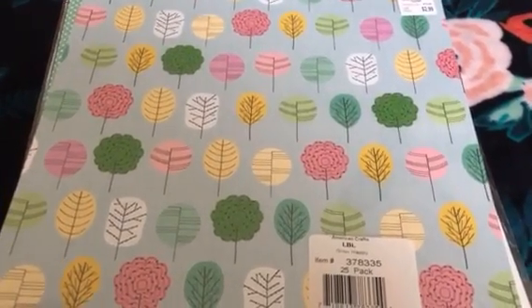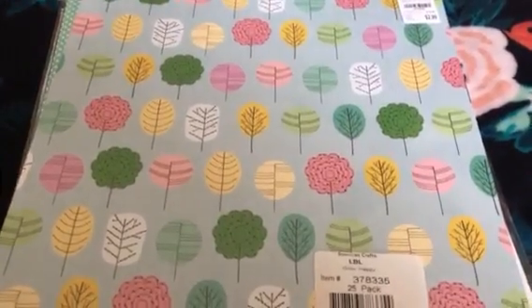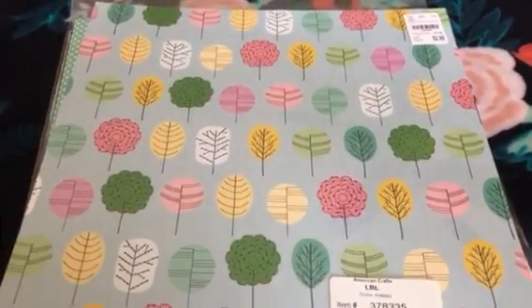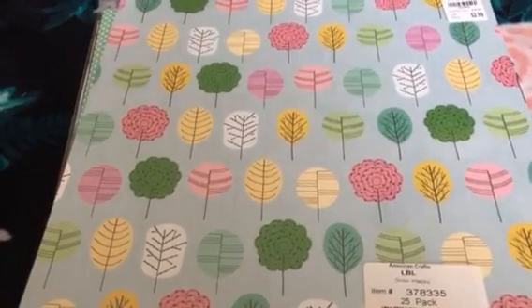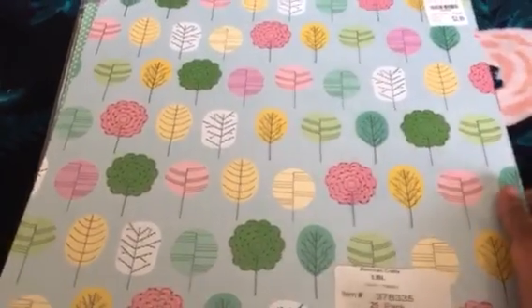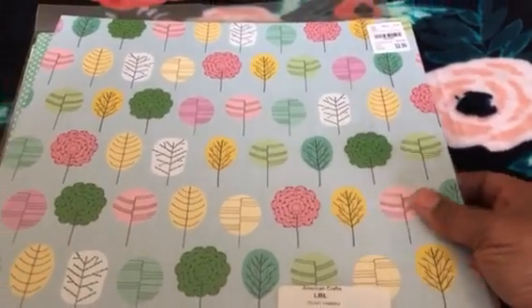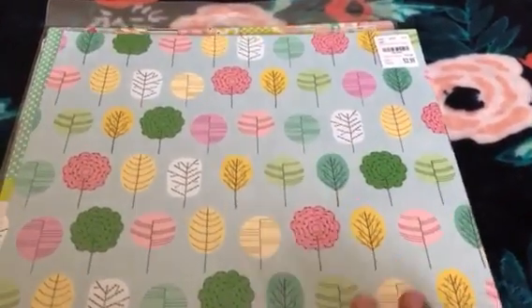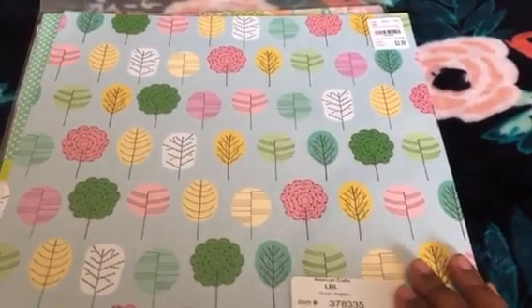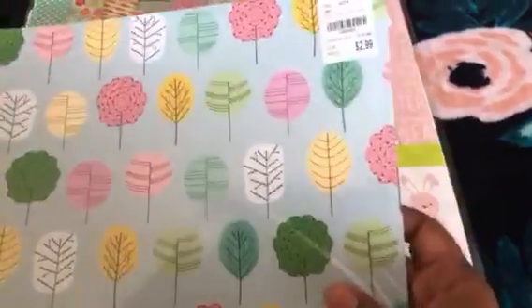Hey everybody, what's up! This is Kendra, coming to show you all some items that I picked up from Tuesday Morning. Tuesday Morning has been really slow the past couple weeks with the holidays and inventory and things like that. This is the first week my stores are starting to get some new merchandise in, but it's been real skanky out there. Let me just show you all just a couple things — I don't have a whole lot to show you all.